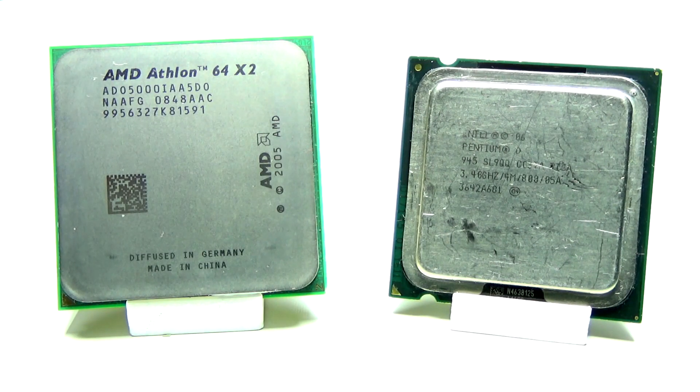The Athlon 64X2 and the Pentium D were the first x86-based dual-core processors. Each of these CPUs offer dual-cores, but they each do it in a very different way.